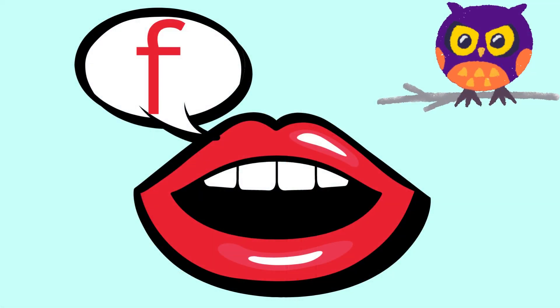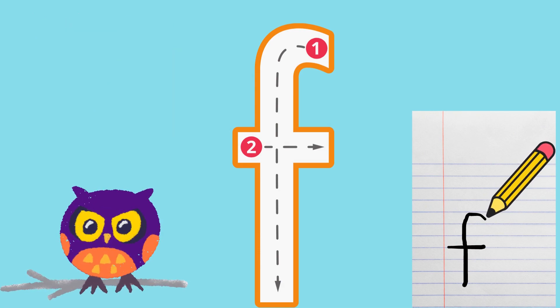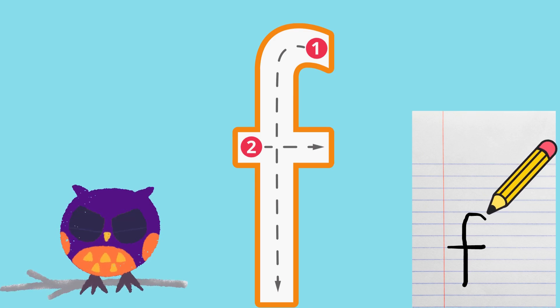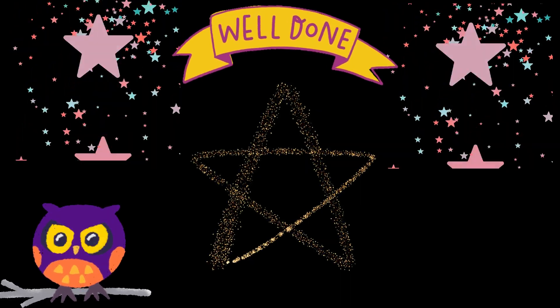The letter F makes the sound F. Can you say the sound F? Now get a pencil and paper and have a practice at writing the letter F. Join Ollie Owl again for more letters and sounds.